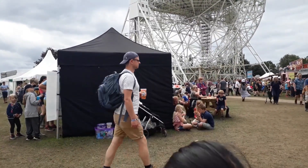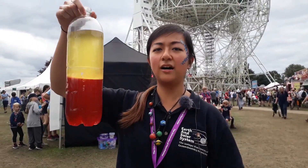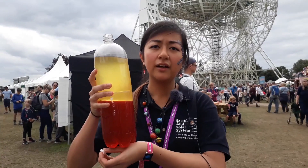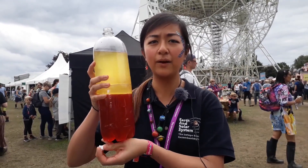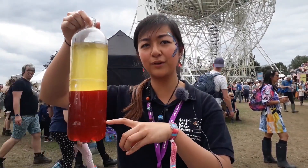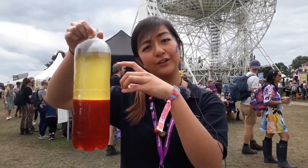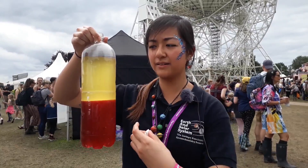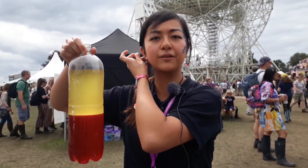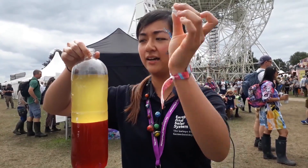We've been doing some experiments this weekend all about volcanoes. This is our mantle in a bottle. The Earth's structure is split into the core, the mantle, and the crust, which is what we're stood on now. This experiment is something you can do at home — this is water with red food colouring in, and then oil on top. The Earth's mantle convects, which means that the layers mix up together, and we can show this by dropping an Alka Seltzer into the bottle.